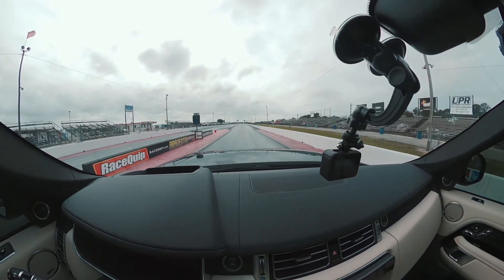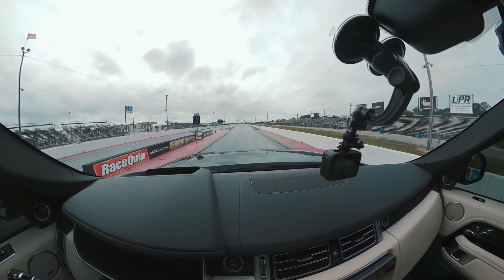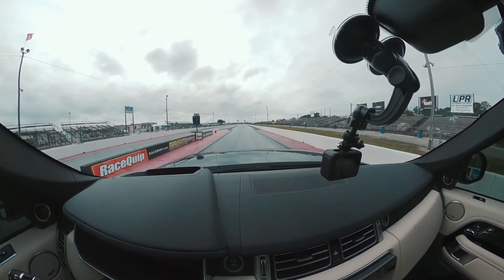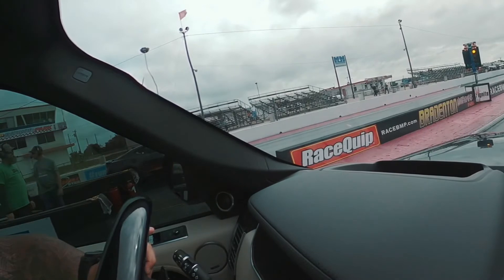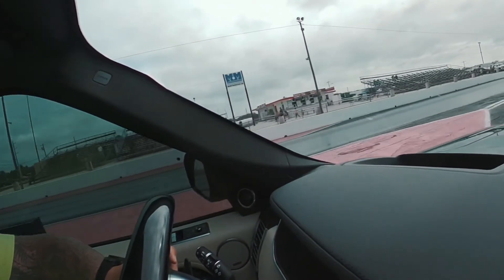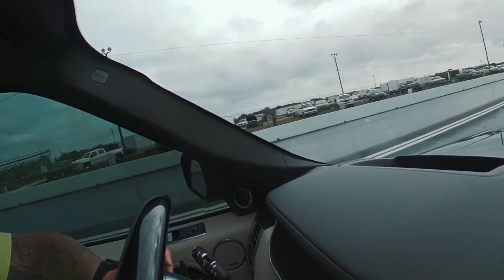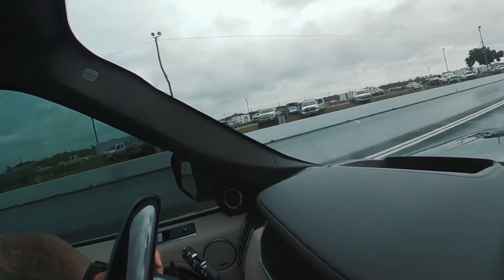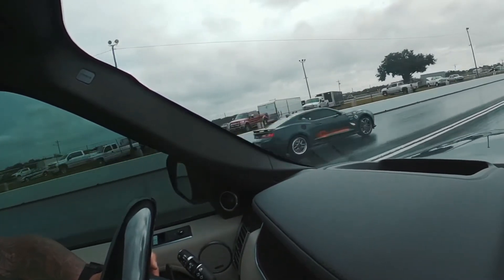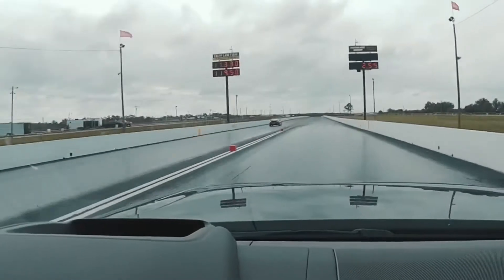I think I was supposed to wait for my 60-foot time to come up before he actually takes off. And we are gone. I hear him — here he comes. He's gonna get me. I think I got him by the eighth mile. And he puts his hazards on. What a prick.